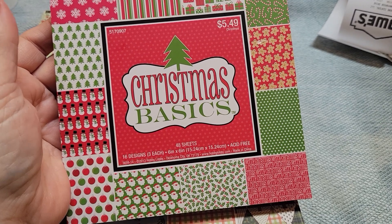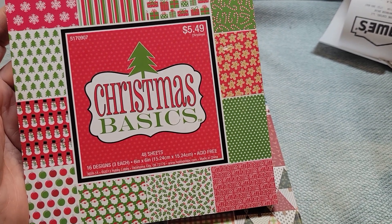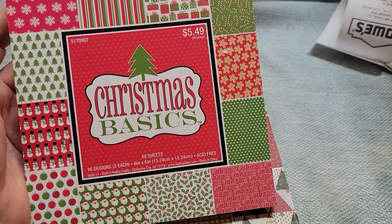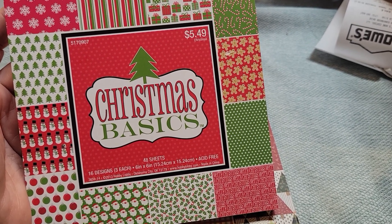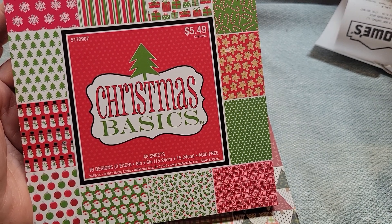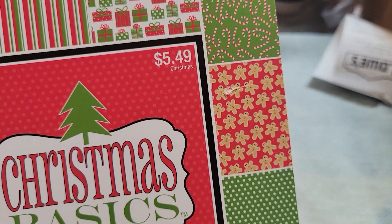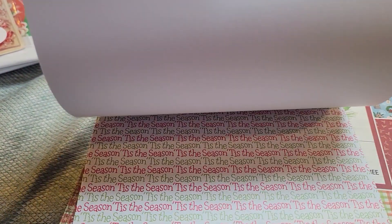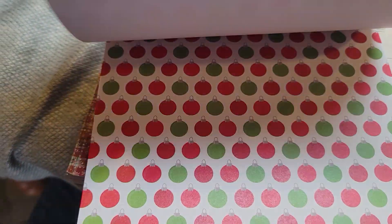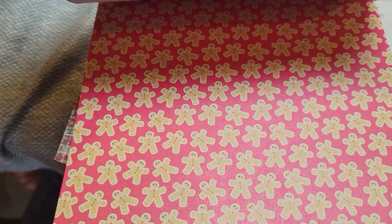Christmas at Hobby Lobby is 50% off. I actually went in to get this Country Christmas pad and saw this one too. There are a couple others I'd like to get. This one is just country basics — 16 designs, six by six, three of each design. You can see really basic Christmas designs, and I thought they'd be cute backgrounds for tags. It's not double-sided, and I don't think Hobby Lobby ever sells double-sided paper, but I could be wrong. This one's cute.